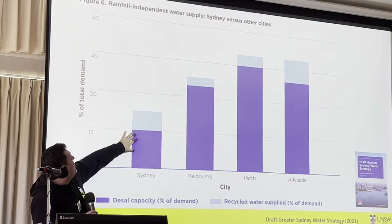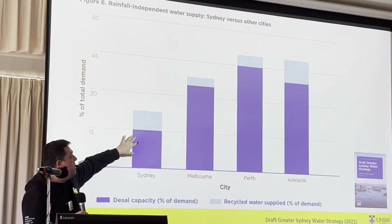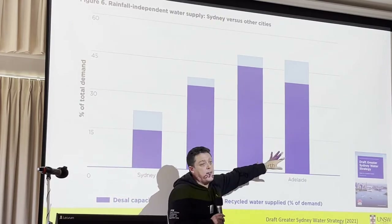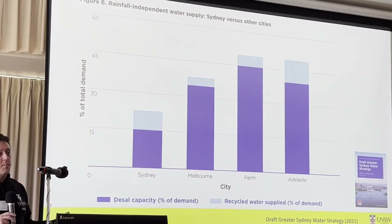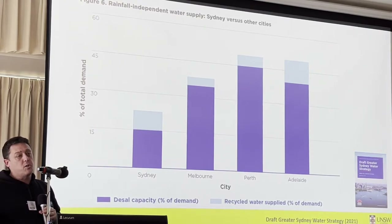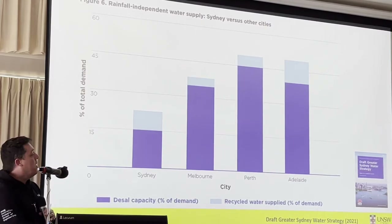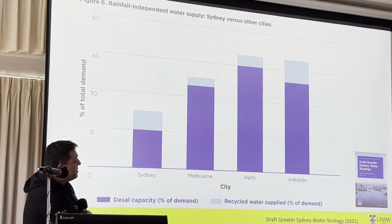This chart from the Greater Sydney Water Strategy compares Sydney to other cities. Sydney has about 15 to 20% of total demand for drinking water that we can supply rainfall-independently. Compare that to Melbourne, Perth, and Adelaide — it's actually a very low proportion, and that's why we're vulnerable to droughts. When it stops raining, it only takes a year or two before we're all on water restrictions. If we have more rainfall-independent supply, we flatten that out. That is a significant benefit that wasn't discussed in 2019 when the options analysis was done — this thinking about how we manage Sydney's drinking water was newly introduced in 2021.